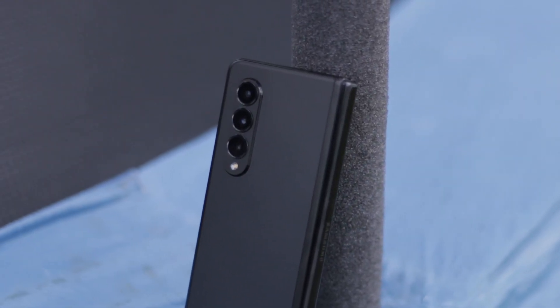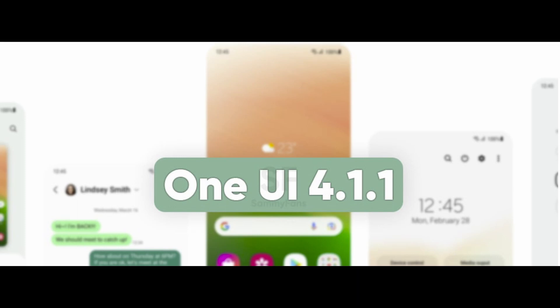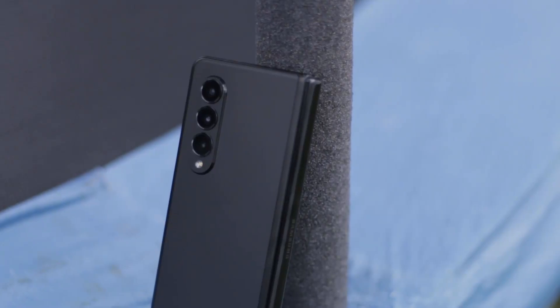What's up guys. I recently updated my Galaxy Z Fold 3 to the latest firmware, and Samsung, you sly dogs. There was a particular feature that came out with the Z Fold 4, and a lot of us thought that Samsung was going to keep that feature as an exclusive for the Z Fold 4. They rolled it out to Z Fold 3 users as well. Let's jump into it.